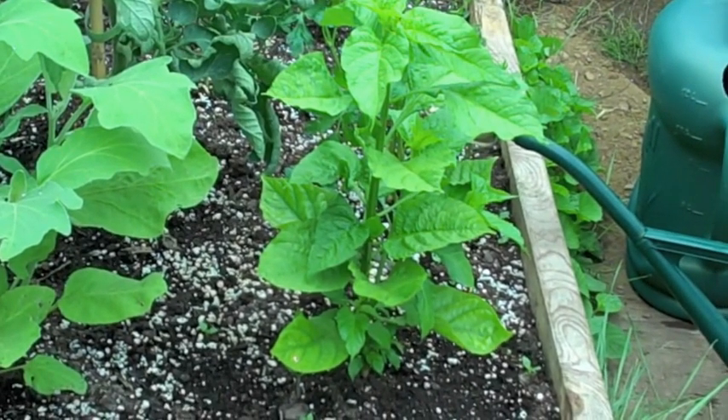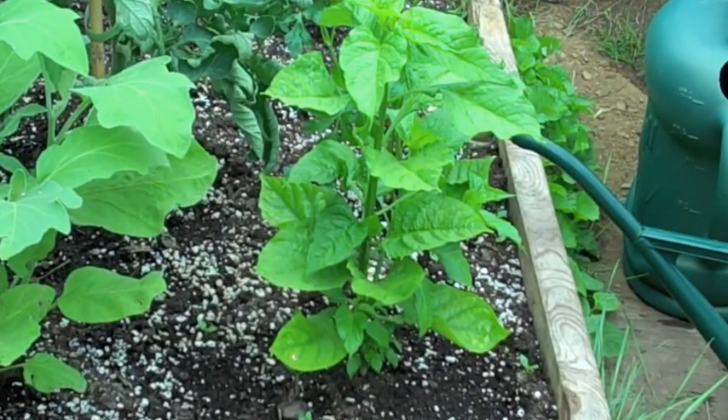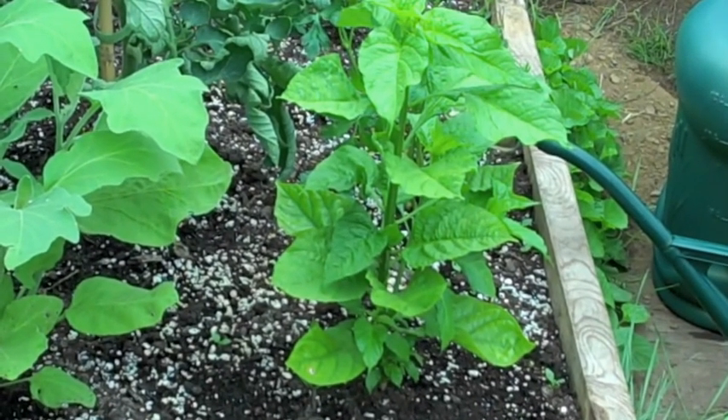That's the Latin American pepper, the ajedulce. Seeds were given to me by a woman in Costa Rica. No fruit on it yet, but I did notice this morning that it has several blossom buds, so that's moving right along nicely.